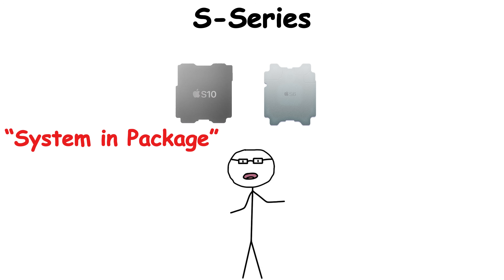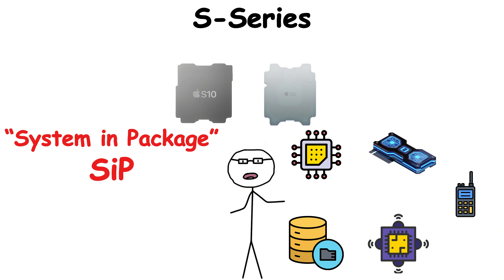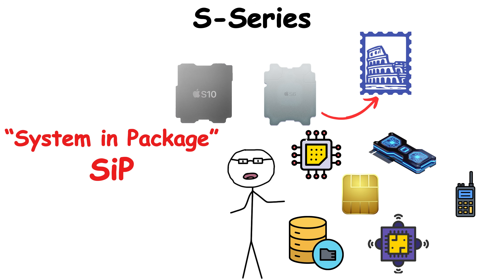The answer was the S-Series — a system in package, or SIP, that squeezed CPU, GPU, storage, sensors, and wireless radios onto a single postage stamp-sized board.